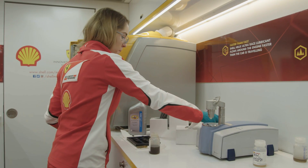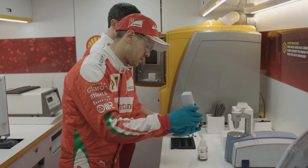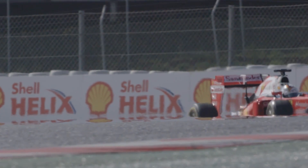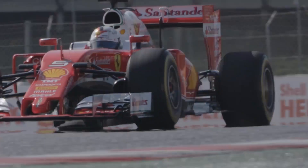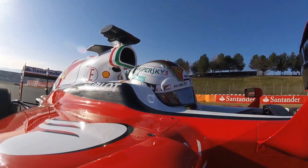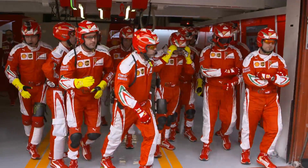We only have five engines for the whole season, so it's important that they all last until the end of their cycle. Making sure that the fuel and oil are alright — obviously massive support from Shell with the Shell Helix Ultra. It also contains PurePlus technology, so it's very advanced and helps us to make sure that the engine runs for a long, long time.